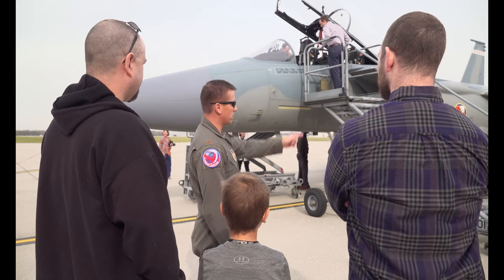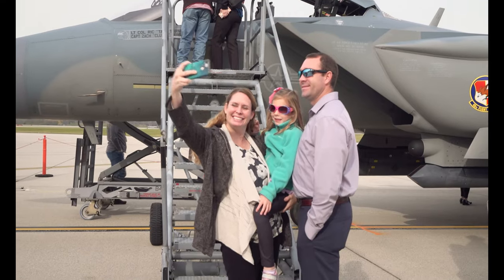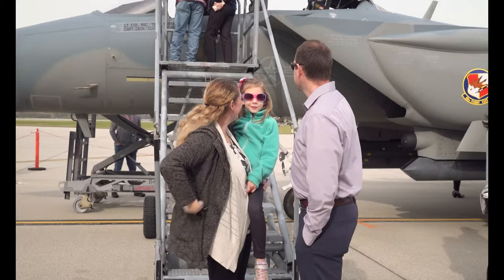The test pilots also answered questions from AFLCMC employees. "Events like this are critically important so we can see the aircraft, learn quite a bit about it, and learn from the air crews directly. It's very educational and also motivational."